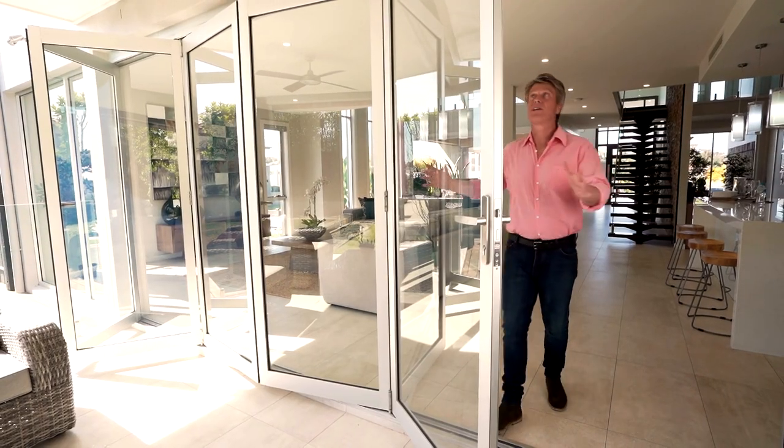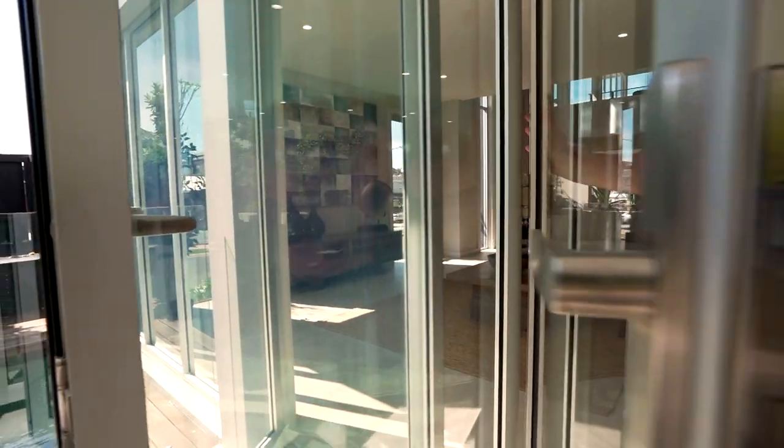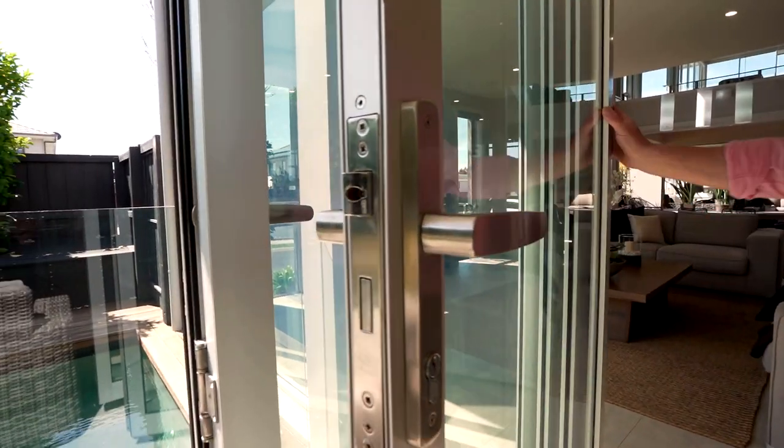Bi-folds will generally give you a bigger opening but are more expensive than sliders because there's a little more engineering involved. Because they're top-hung with tracks overhead, it could require steel to carry the load.